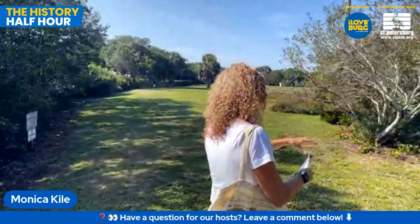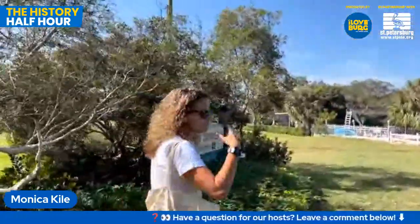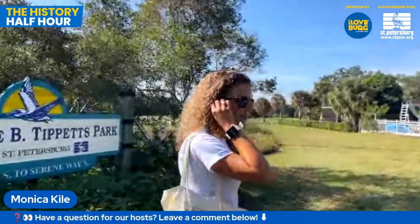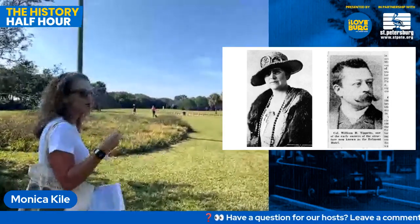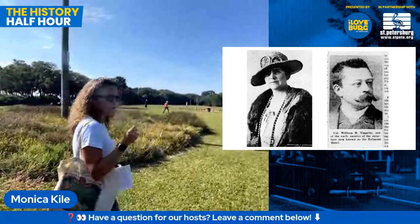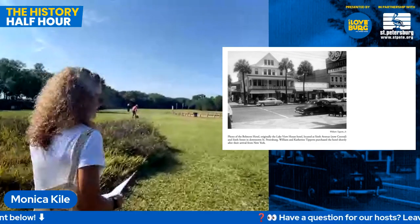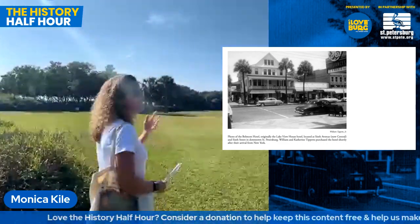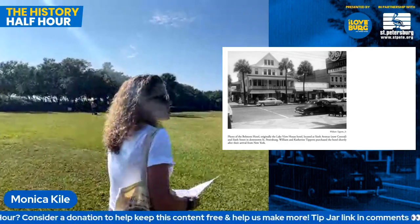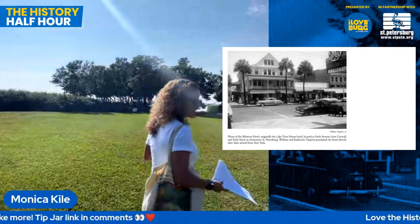Catherine Bell Tippetts was born just before the end of the Civil War in Maryland and lived on a plantation there. She was very well educated, spoke four languages, ends up marrying a journalist and traveling the world with her journalist husband. They come to Florida like many people did in the early 1900s for her husband's health — he's sickly. They buy a hotel called the Lakeview Hotel on Central Avenue at Sixth Street, just where Mirror Lake is, and they rename it the Belmont after the plantation she grew up on in Maryland. The husband dies not too long after they move to St. Pete.